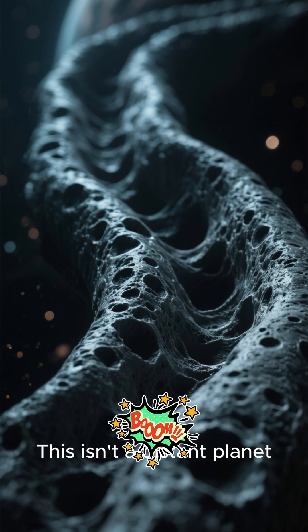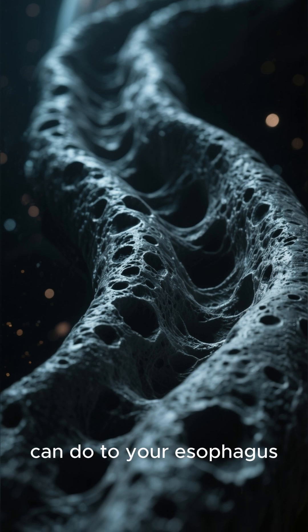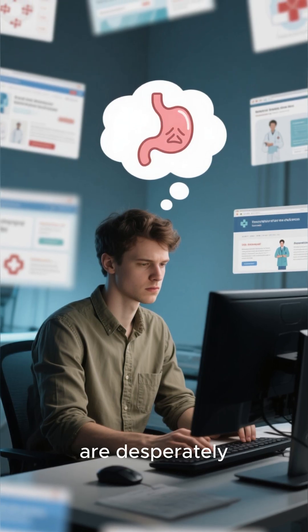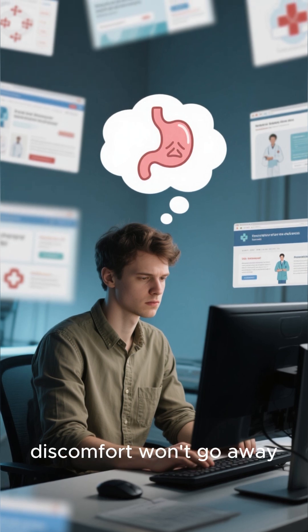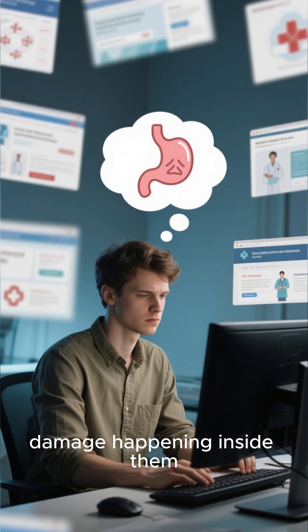See these craters? This isn't a distant planet. It's what years of untreated heartburn can do to your esophagus. Right now, millions of people are desperately searching online for answers, wondering why their discomfort won't go away, completely unaware of the microscopic damage happening inside them.